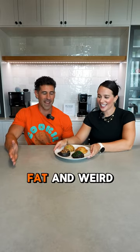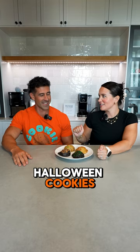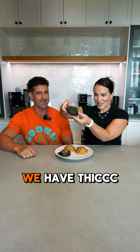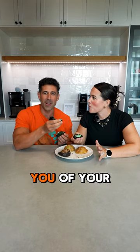We have the spooky pack from Fat and Weird Cookie — mega stuffed Halloween cookies. Let's try them out! First up we have Thick Mint. Look at that — this will remind you of your favorite Girl Scout cookie.